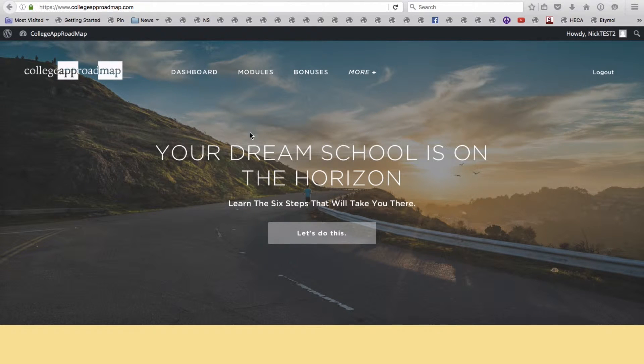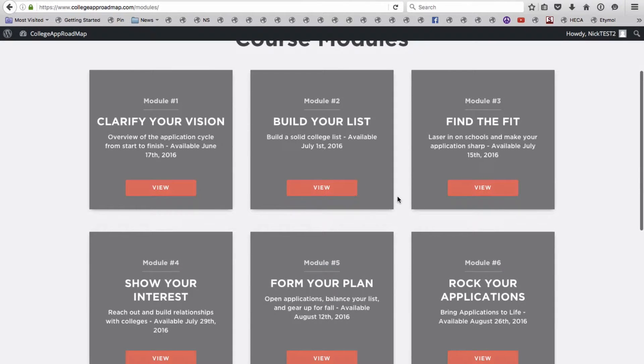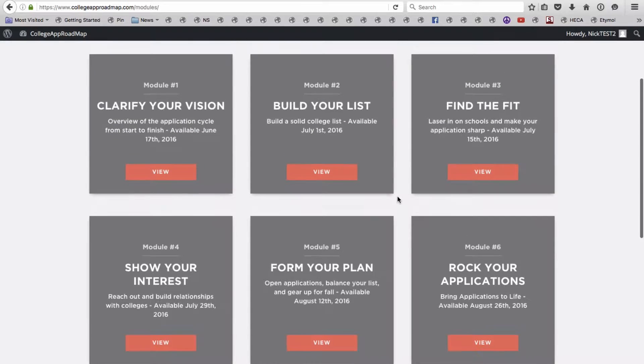Hello, thanks for stopping in to check out the College App Roadmap. This is Nick Soper speaking, the founder and head coach of Creative College Prep. This demo is just to give you an inside peek at how this at-your-own-pace course will help you take your college application step by step.